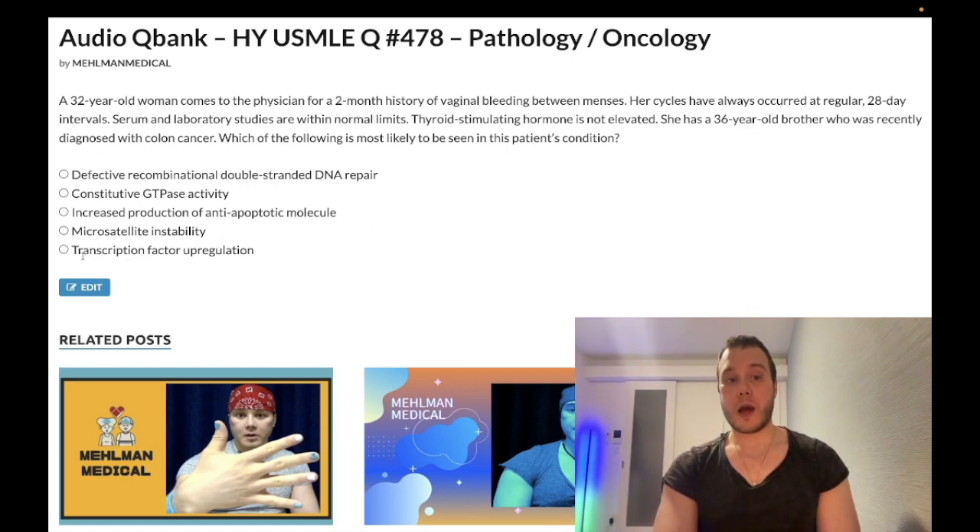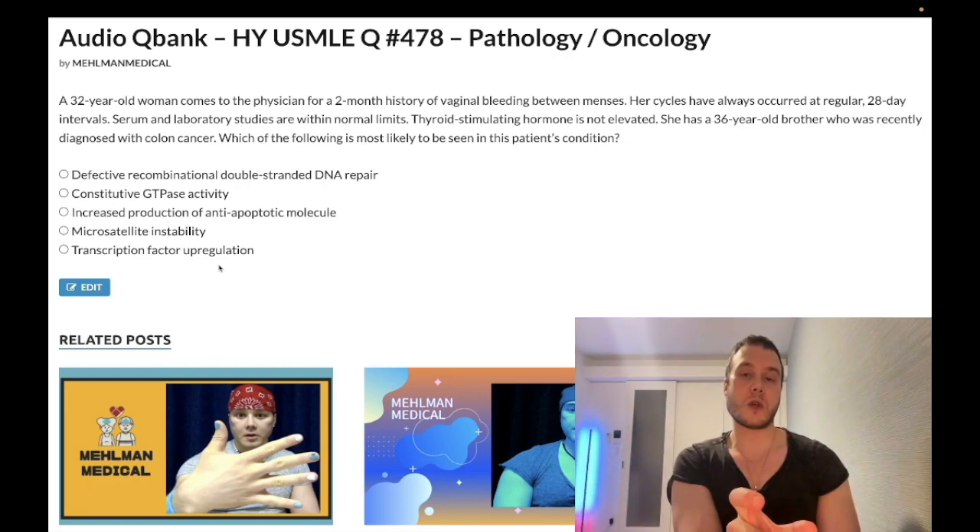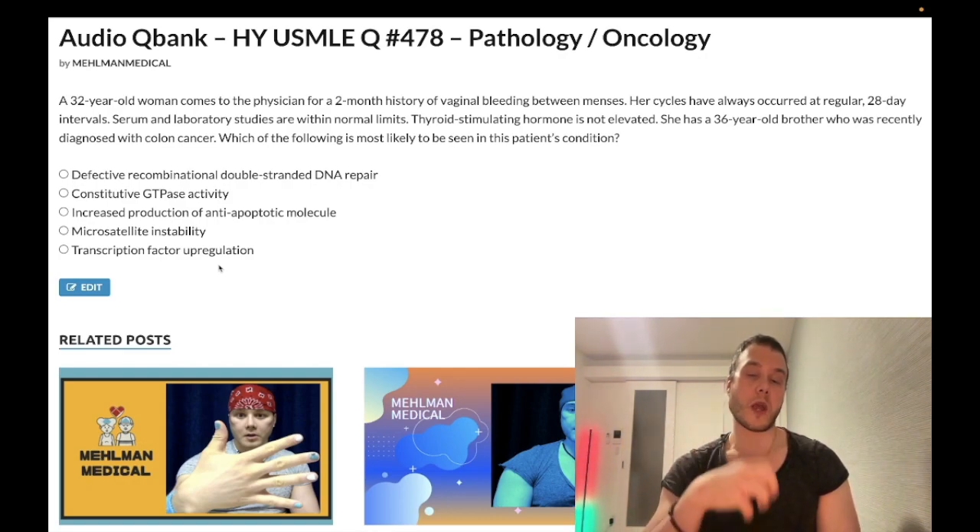The last answer choice is transcription factor dysregulation — wrong answer. This refers to Burkitt lymphoma: CMYC, with an 8;14 translocation most commonly, though it can also be 2;8 or 8;22. Burkitt lymphoma presents as either a jaw lesion or intra-abdominal mass. CMYC is a transcription factor. BCL2, as mentioned, is the anti-apoptotic molecule associated with follicular lymphoma.